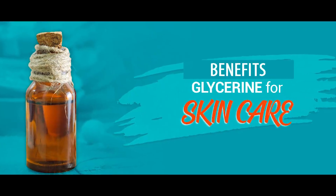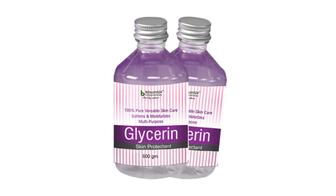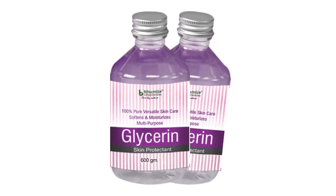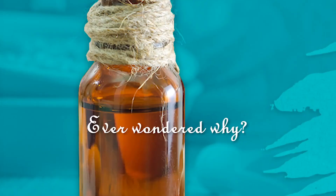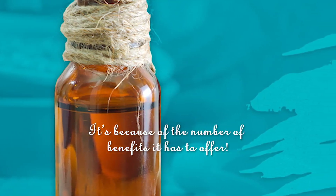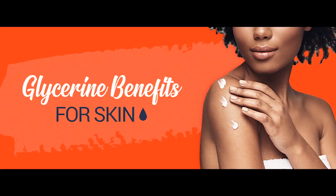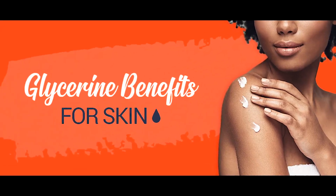Benefits of using glycerin-based skincare products. A lot of skincare companies have glycerin as their key ingredient. Ever wondered why? It's because of the number of benefits that this ingredient has to offer. Want to know all about them? Keep watching!